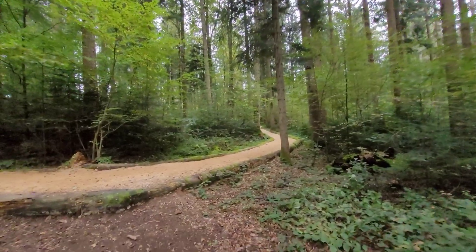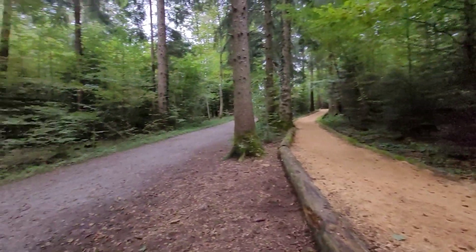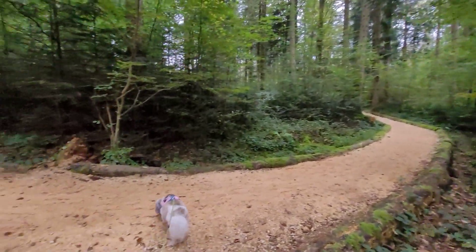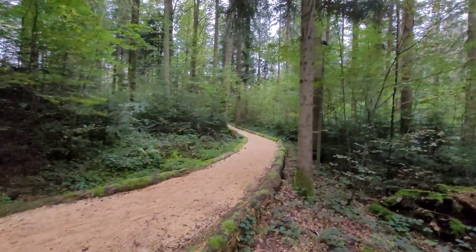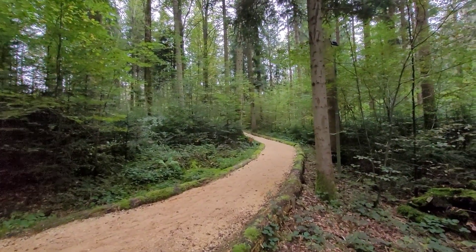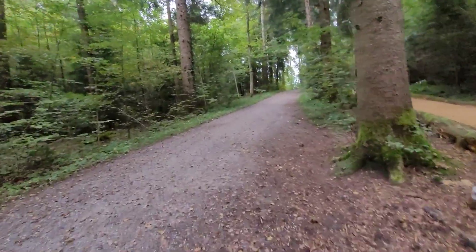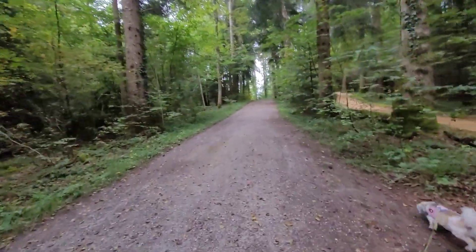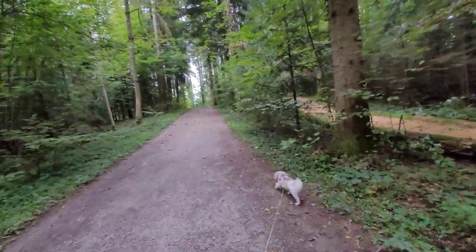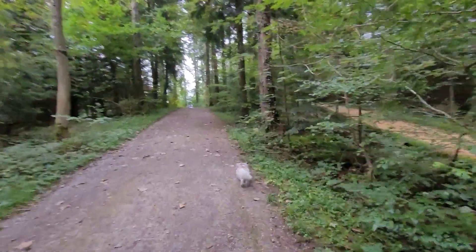I know this is crazy, but here we have a running path next to the normal path, and this one is made out of sawdust. Pixie, you're not really allowed up there. It's a circuit, I'm sure — I've never been on it. You're not allowed to ride a bike or take a dog on it. That's just another amenity you have here in Switzerland when you go into the forest.